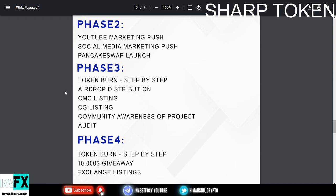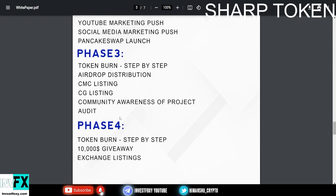Phase 3 has token burn step by step, airdrop distributions, CoinMarketCap listing, CoinGecko listing, community awareness of the project, and finally an audit — likely by Certik. Certik is one of the biggest auditing platforms, and once they get audited by Certik it's going to increase the value of the token.